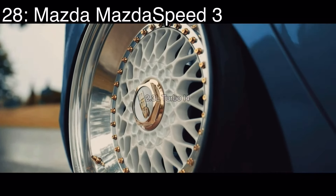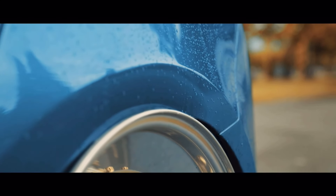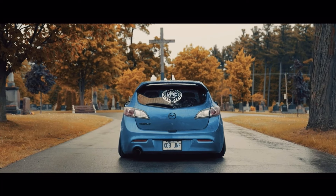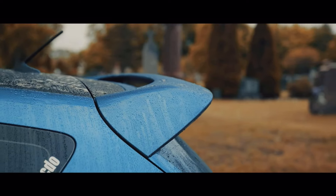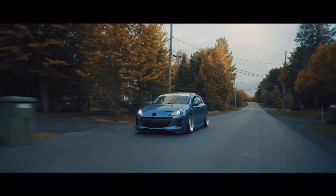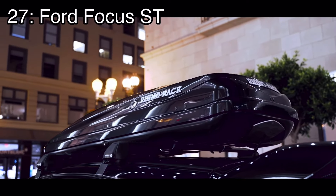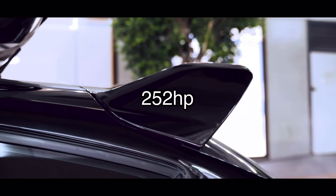Number 28 is the Mazdaspeed 3, which came with a 2.3-liter turbocharged inline four making 263 horsepower and it was front-wheel drive and a hatchback — but it looked pretty damn good for a hatchback. Personally I don't really like hatchbacks, but this one did it really well. Unfortunately they are pretty underrated, which is kind of a good thing and a bad thing: good for you if you want to buy one, but bad if you want a big community.